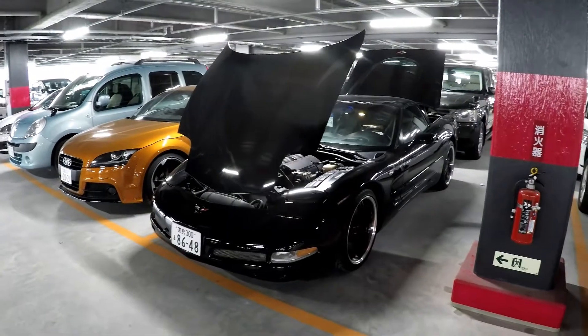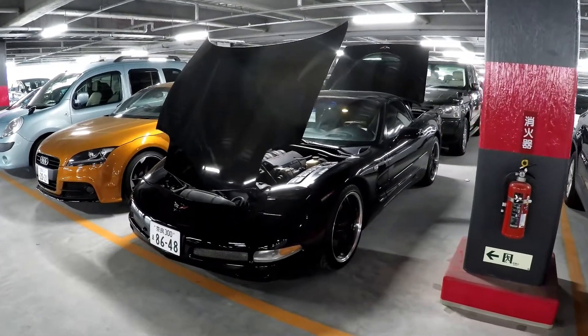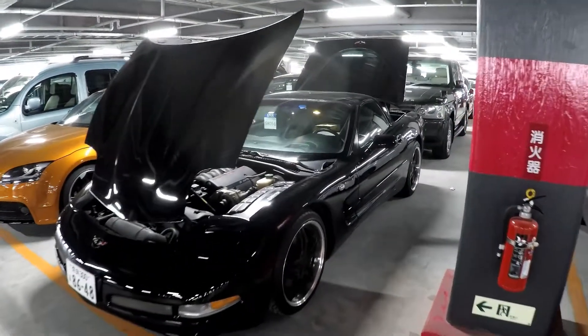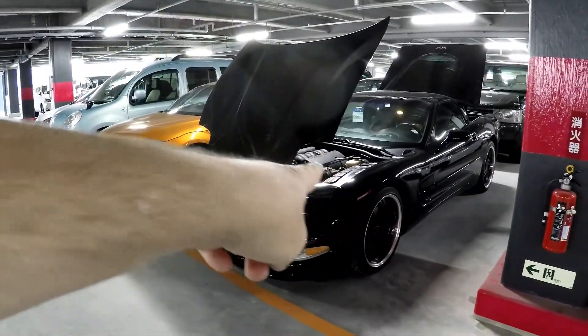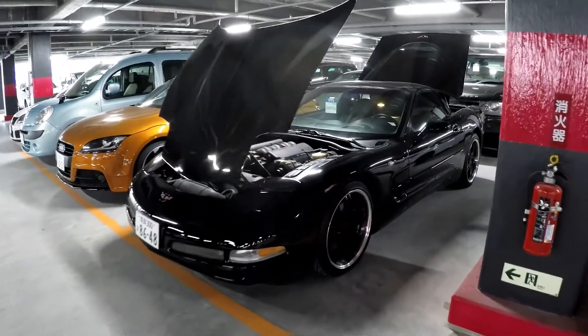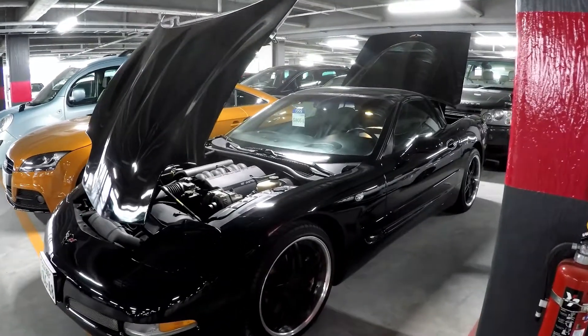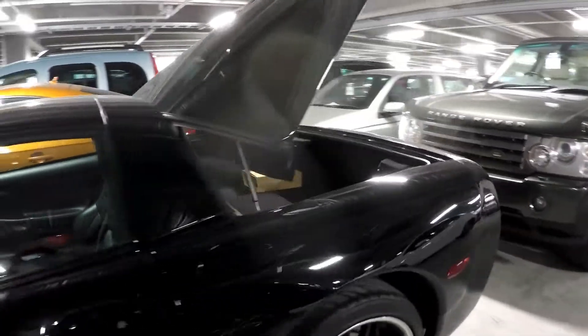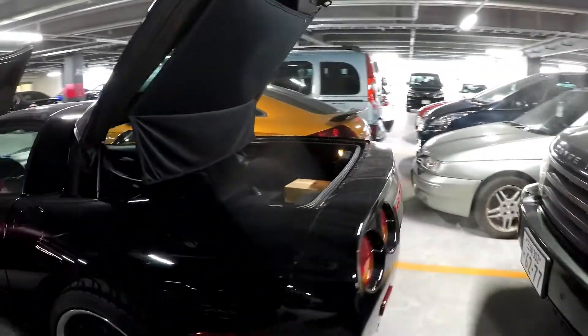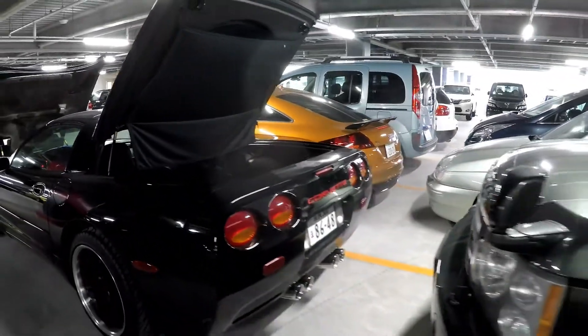Hi everyone, it's Mark from Brave Water International in Japan. It's Thursday afternoon and I'm at USS Nagoya checking some cars for some customers, and this is one of them. This is a 2001 Chevy Corvette, it's grade 4.5, done 36,000 kilometers I think it is. I'll have a look at the sheet in a minute to show you.